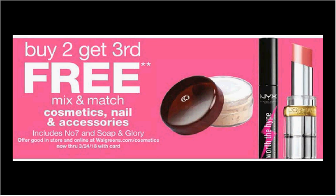These are the deals for Walgreens for the week of 3-11 through 3-17. Cosmetics and nail accessories are on sale buy 2, get the third one free. They are mix and match.